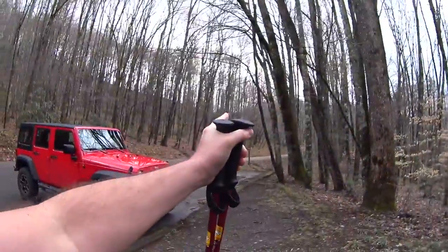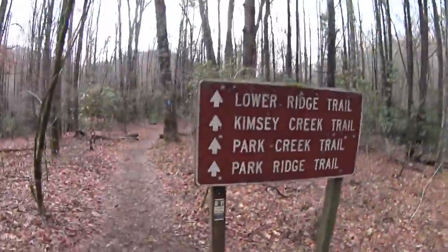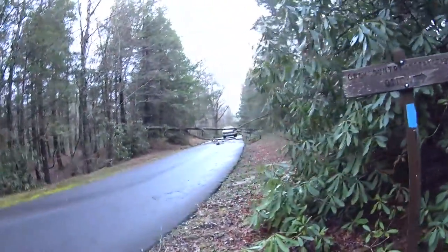Here at the backcountry kiosk getting ready to do the longer Standing Indian loop. There's the Long Branch Trail — I'll be coming down that tomorrow with any luck. It's going to be a tough hike: a 10-miler today and probably 12 tomorrow. There's a chainsaw running — had some pretty bad storms last night come through.